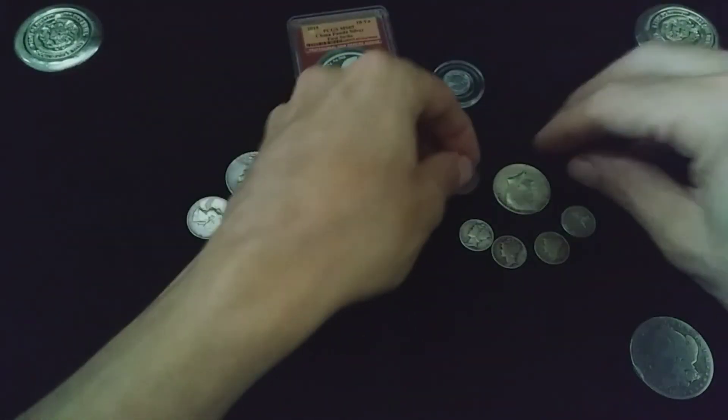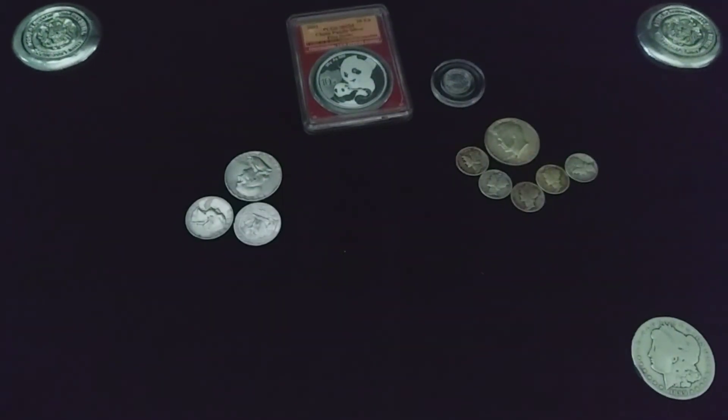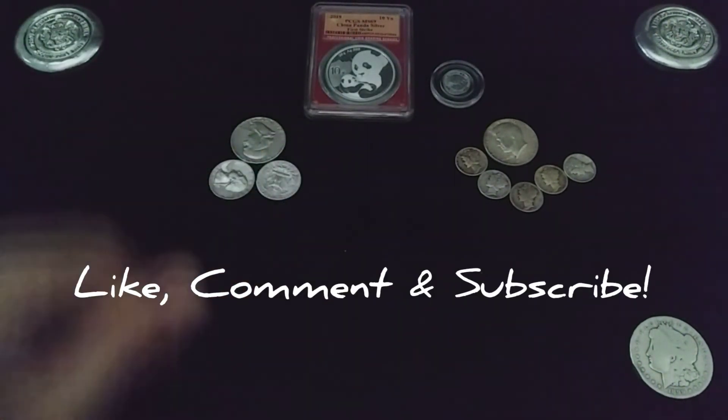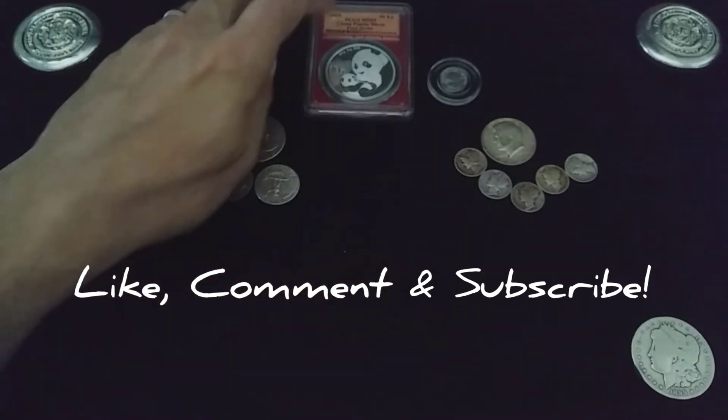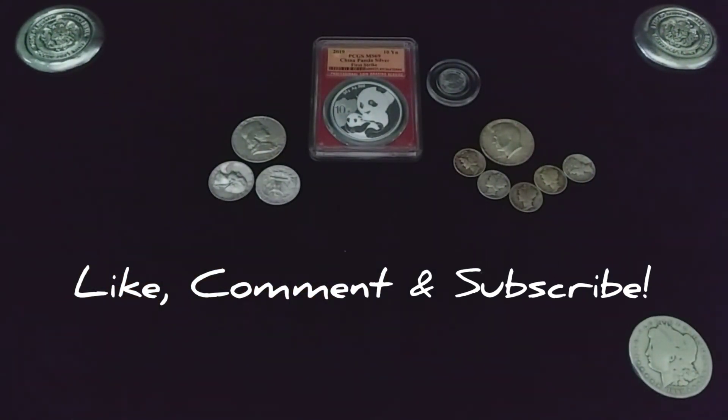All right, we'll go ahead and end it there. I want to thank everybody that stops by to watch my videos. If you like this one, go ahead and give it a thumbs up, drop a comment, let me know what you think of this panda — that's pretty cool, huh? Until next time, have a wonderful day, take care.